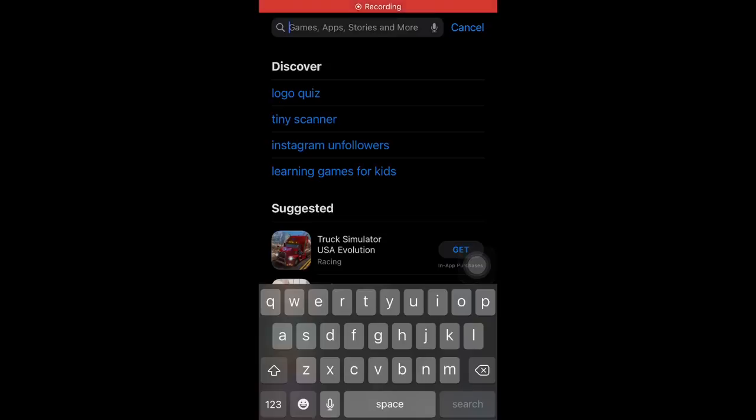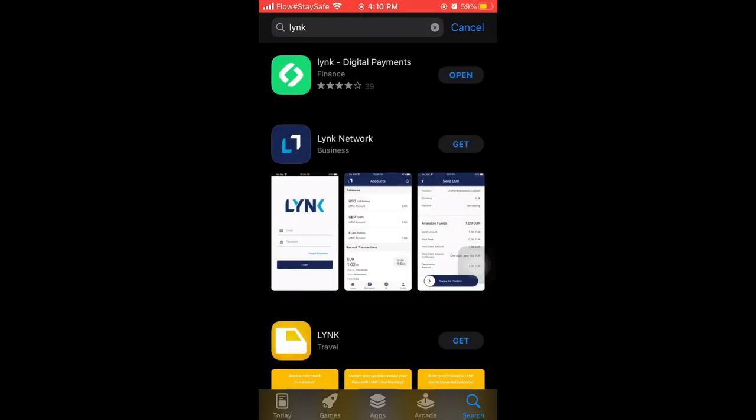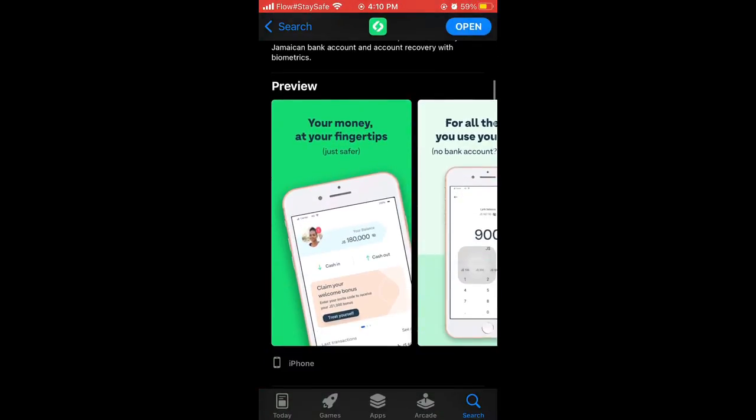Firstly, you must be an adult to use this app, so if you're below the age of 18, you won't be able to sign up. Now let's get into the steps. The first thing you're going to do is download the app. It is available for all Android and Apple devices, so just head over to your Play Store or App Store to get the app.